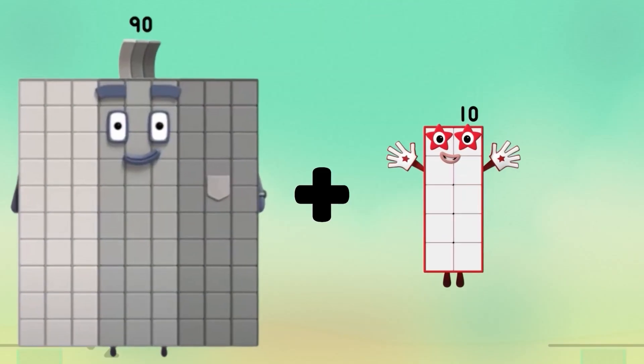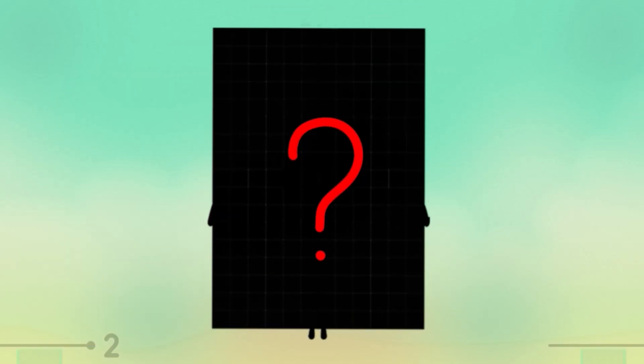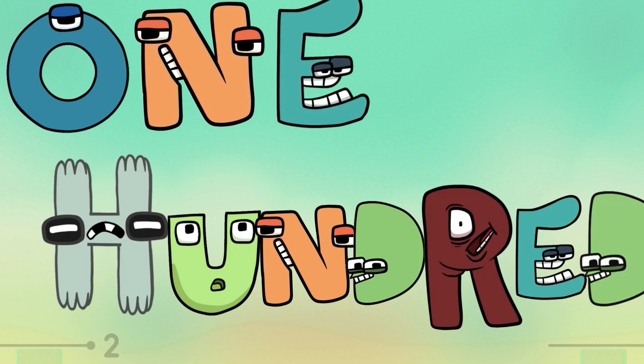Number block 90 plus 10. What's number block equal? 100!